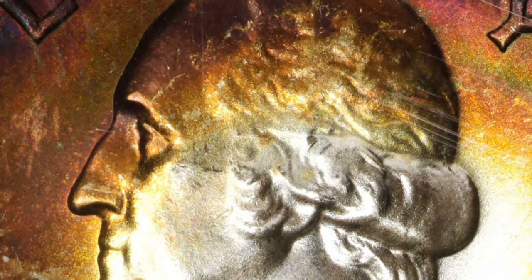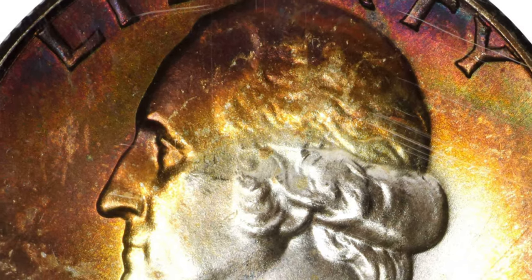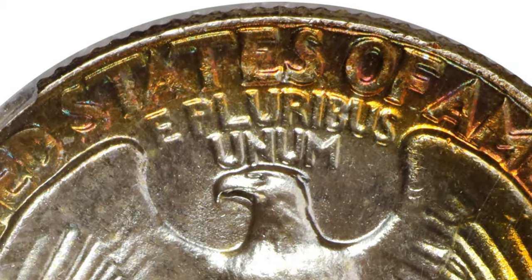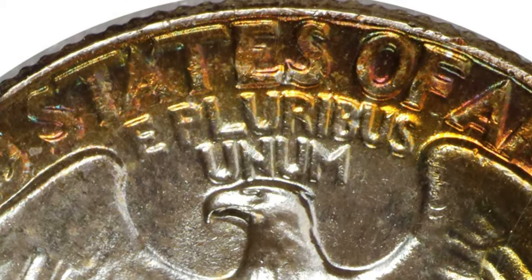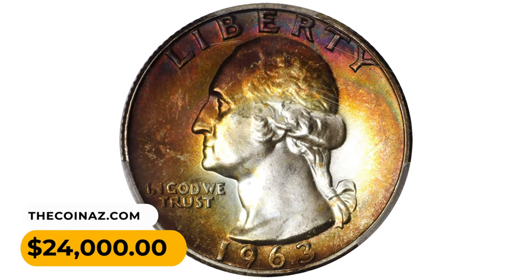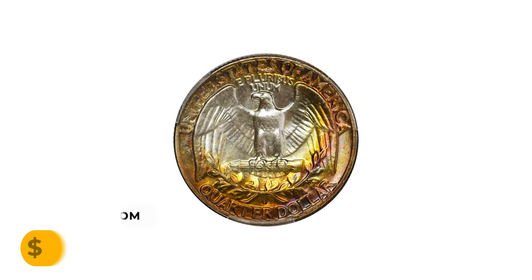Precious few have been preserved with enough care to secure even a superb gem MS67 rating from PCGS. At the MS68 level, the present example is both unrivaled and unsurpassed. It was sold for $24,000 at Stack's Bowers auction.